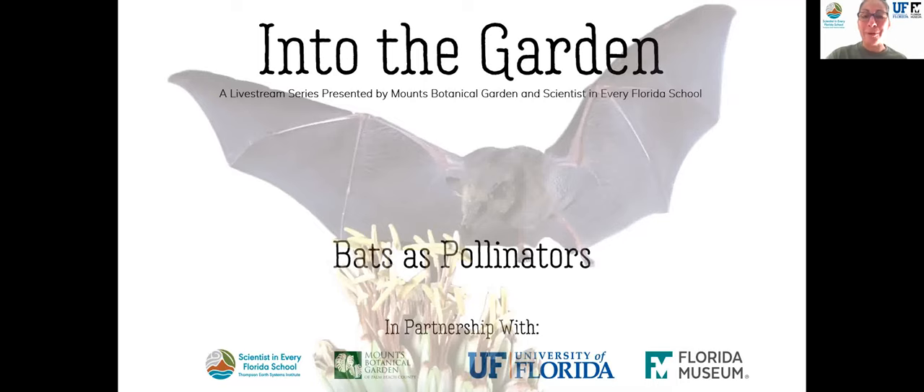Well, welcome, everyone. Hello and good morning. I'm Stephanie with the Scientist in Every Florida School program. We are going to be stepping into the garden, a virtual field trip series presented by Mounts Botanical Garden and Scientist in Every Florida School.